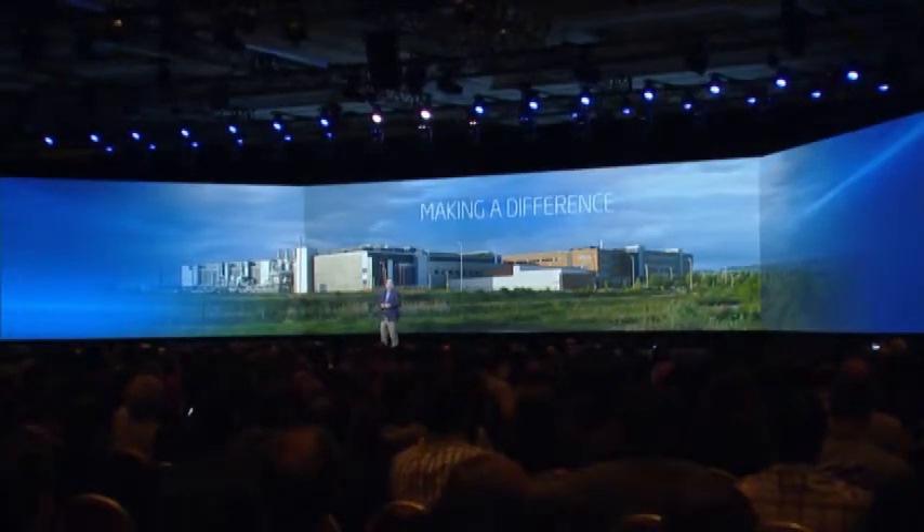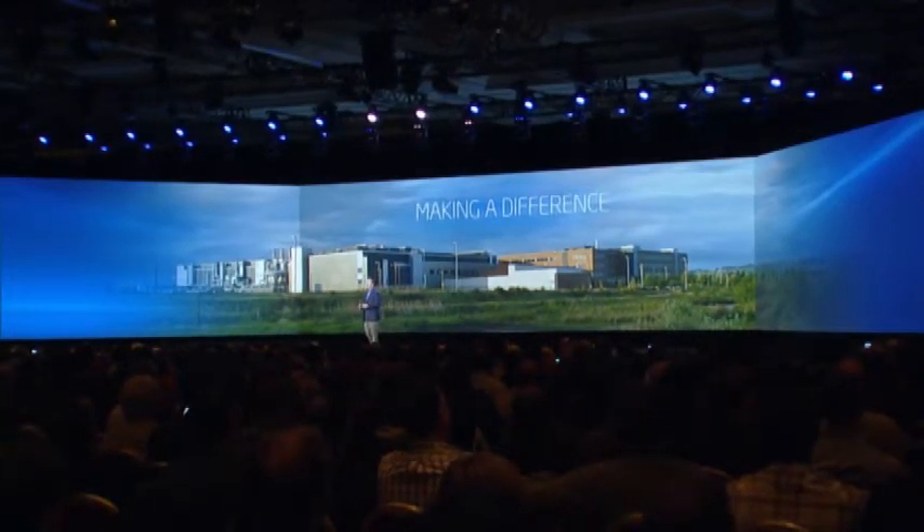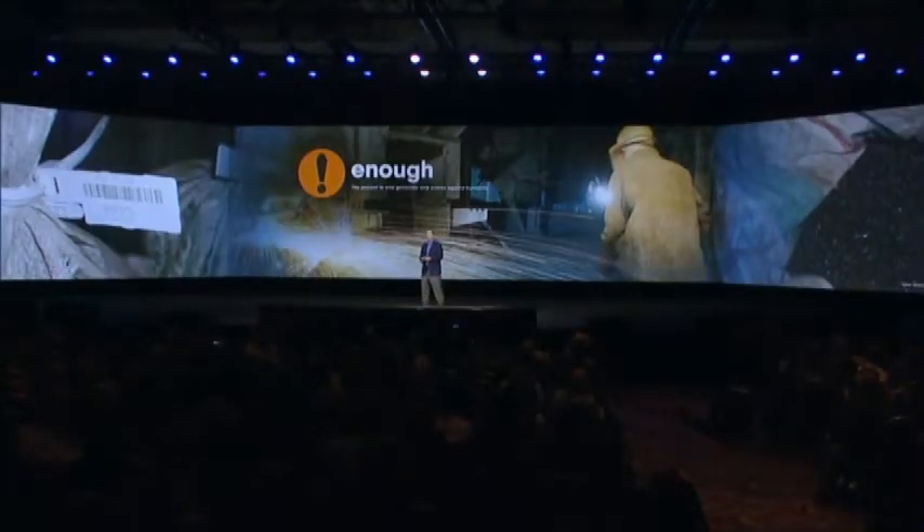We make billions upon billions of 14-nanometer transistors and 22-nanometer transistors every day. Tonight, I'm excited to announce that every Intel microprocessor we manufacture in 2014 will be conflict-free.